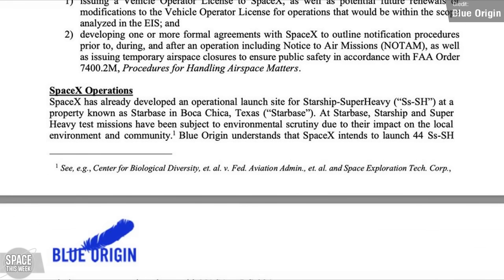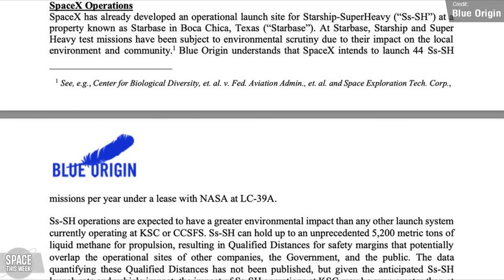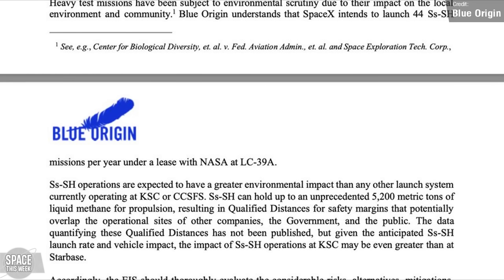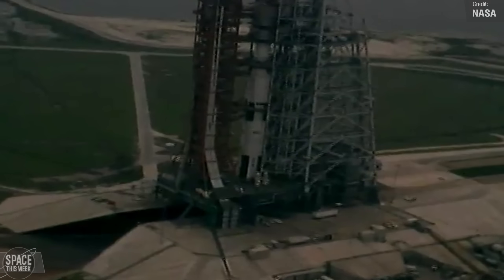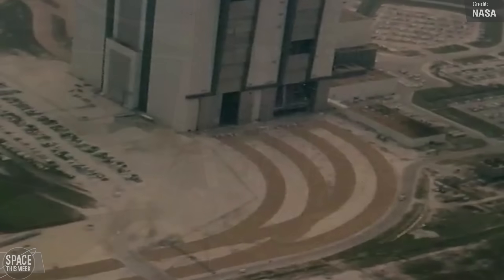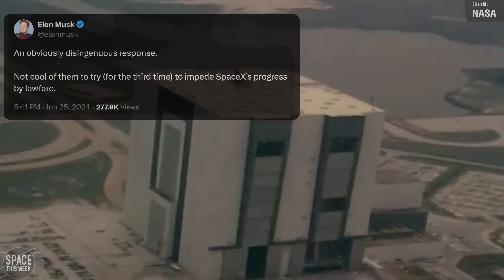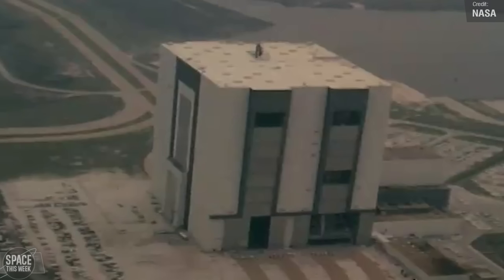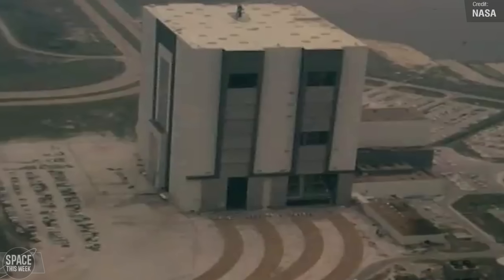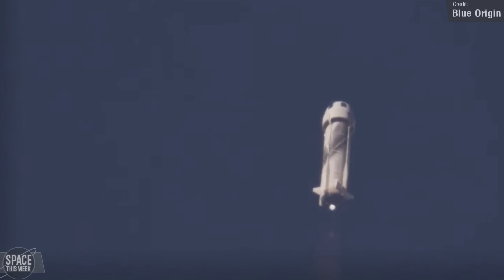Speaking of Blue Origin, they have filed a comment to the FAA saying that the number of Starship launches from Cape Canaveral should be capped due to impact on the local environment. Considering that the local environment is arguably the most famous rocket launch site that has been actively launching stuff for well over half a century, Starship probably won't have that great of an impact. Elon commented that this is an obviously disingenuous response and that this is the third time Blue Origin has attempted to impede SpaceX's progress by lawfare. Blue Origin was actually founded two years earlier than SpaceX, yet still has not reached orbit. New Shepard is very cool — having a crew-rated space vehicle and a self-landing booster is no small feat — but come on, Jeff.